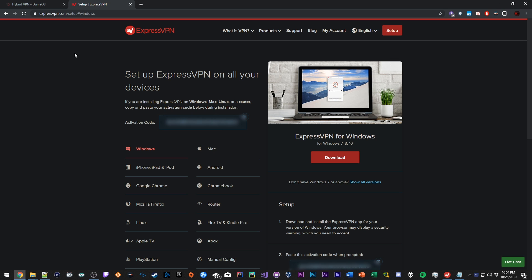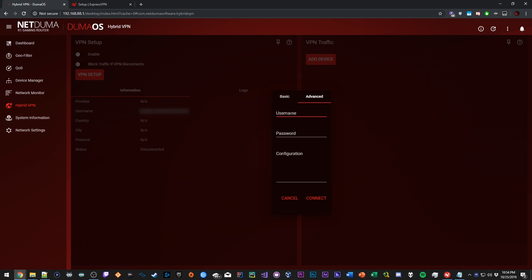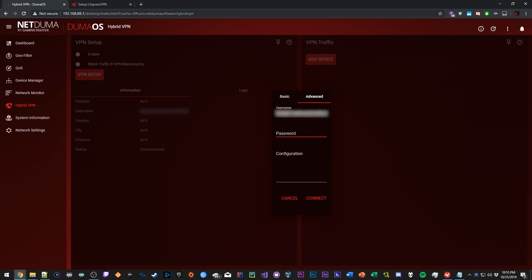What you're going to want to do is select the tab called Manual Config. Once you've selected Manual Config, it's going to present you with your username and your password — this is your unique username and password. Copy and paste these into the relevant fields. So we're going to copy the username and paste it here, then go back to the setup, copy the password, and paste it here as well.